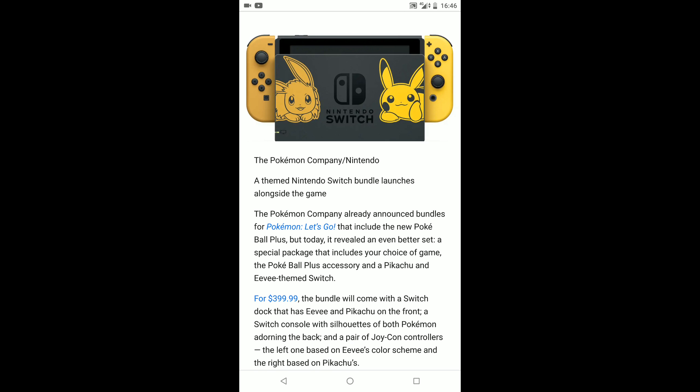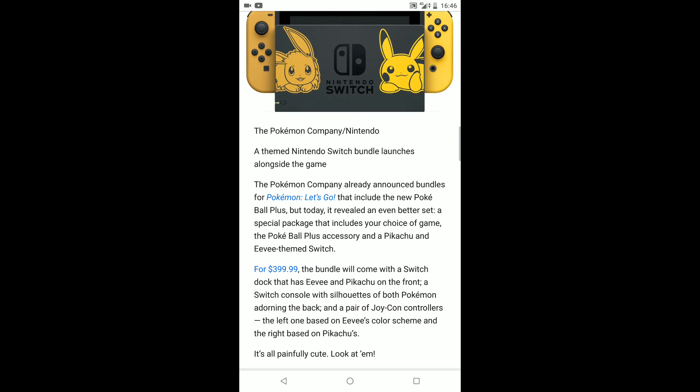I do care how much this costs. The Pokémon Company themed Nintendo Switch bundle launches alongside the game. The Pokémon Company already announced bundles for the Pokémon Let's Go that includes the new Poké Ball Plus, but today it reveals an even better set — a special package that includes your choice of game.